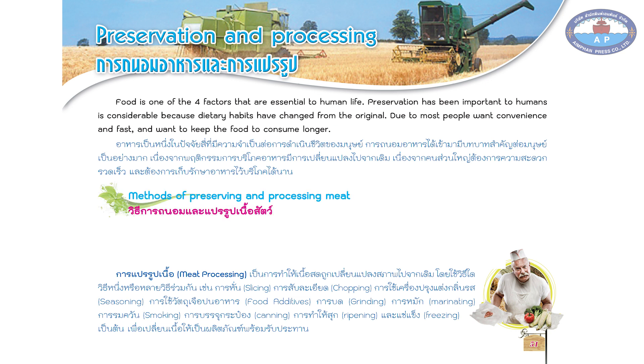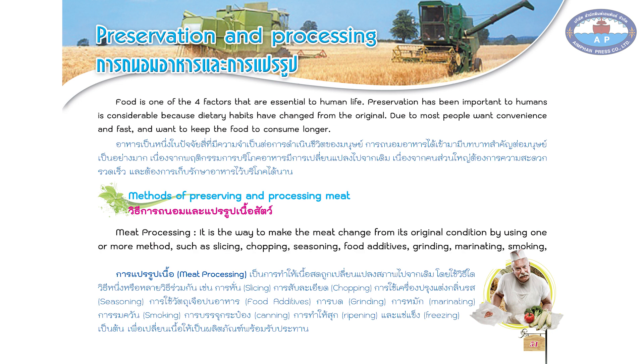Methods of preserving and processing meat. Meat processing is the way to make meat change from its original condition by using one or more methods such as slicing, chopping, seasoning, food additives, grinding, marinating, smoking, canning, ripening, and freezing, etc., to change meat to be ready to consume.